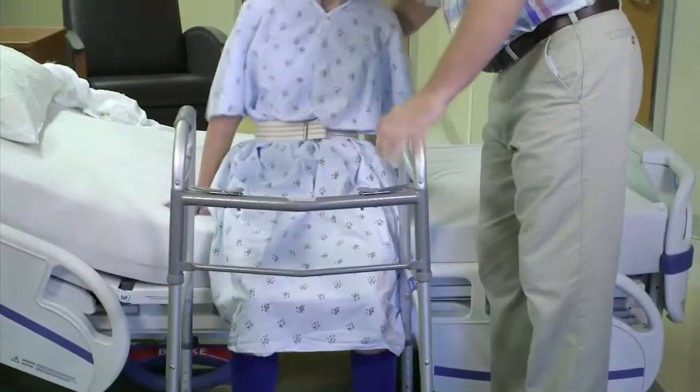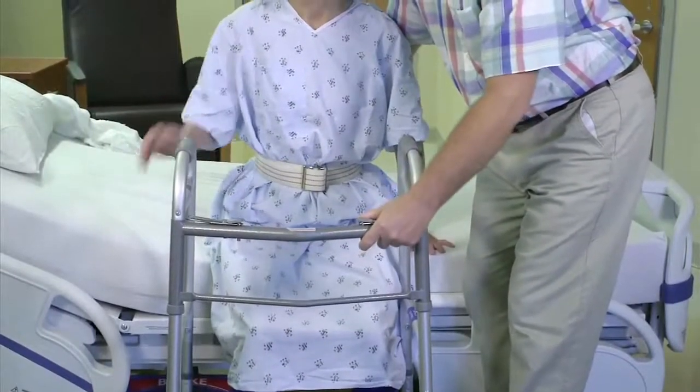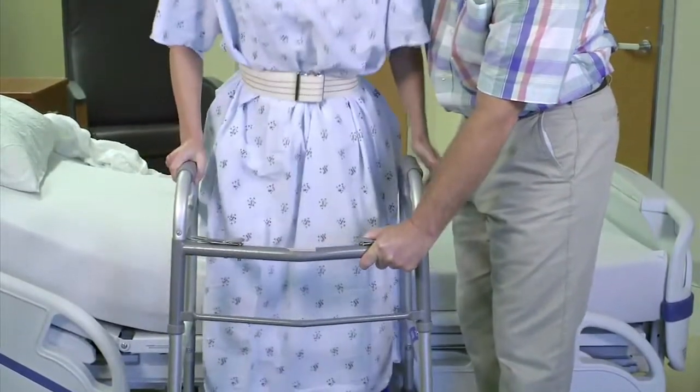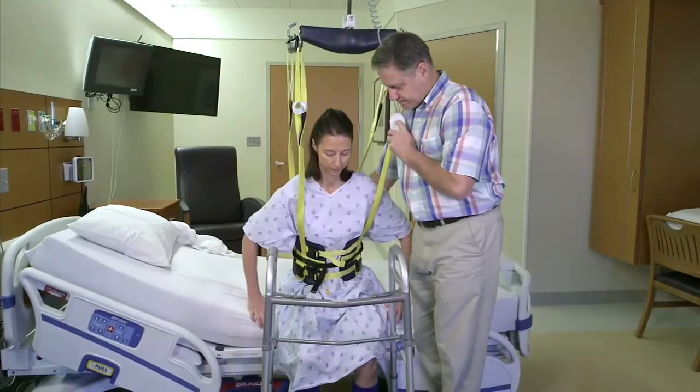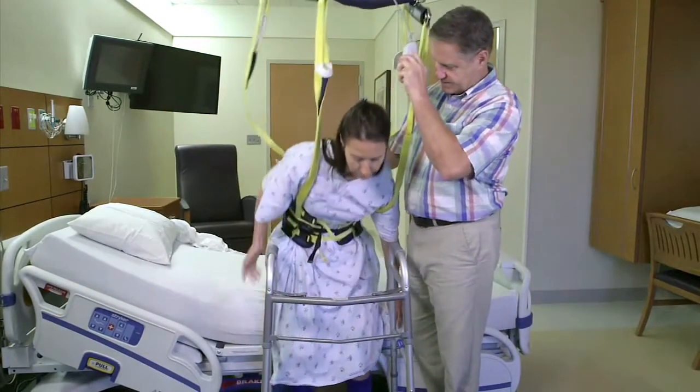If all goes well, we continue with standing and teaching you how to use a walker. Remember, with many of our joint replacements, peripheral nerve catheters are used for pain control, and that means your leg muscles can be weak. So because of this weakness, and as a safety measure, we may put you on a walking harness at first.